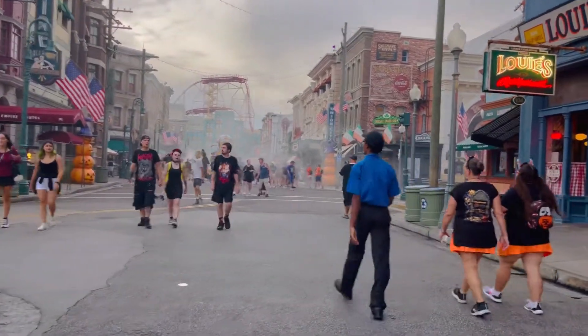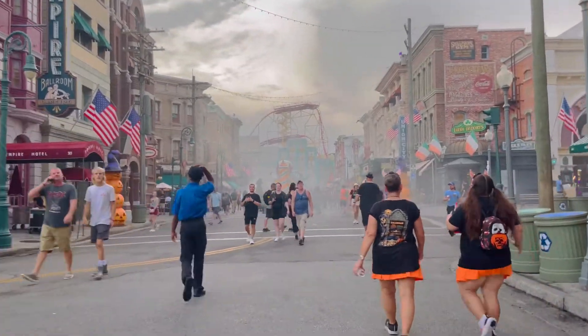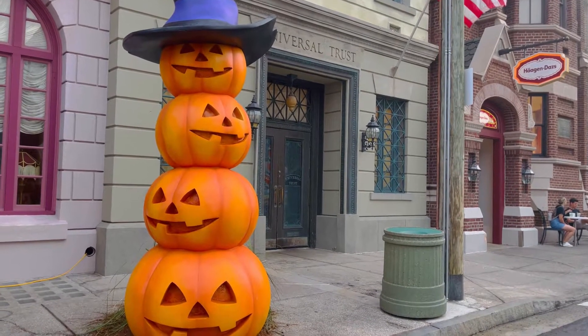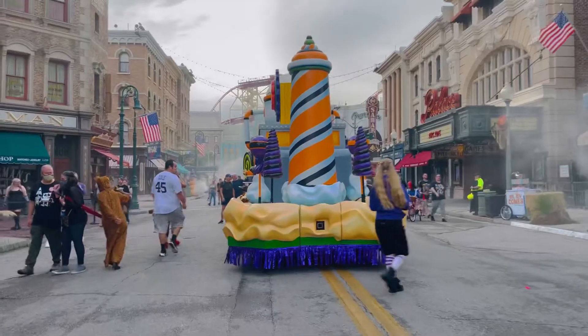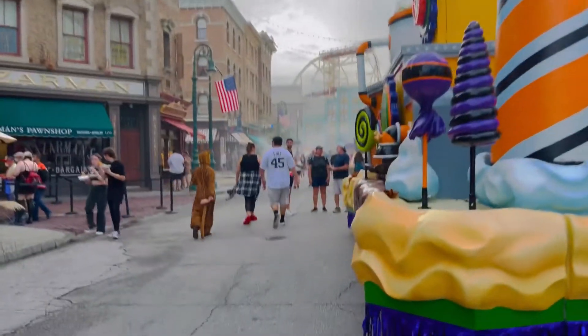And here we are at the Sweet Revenge scare zone — very excited for this one too. It's very classic Halloween themed with some pumpkins, and there are two big colorful floats that sit in the middle of the road.